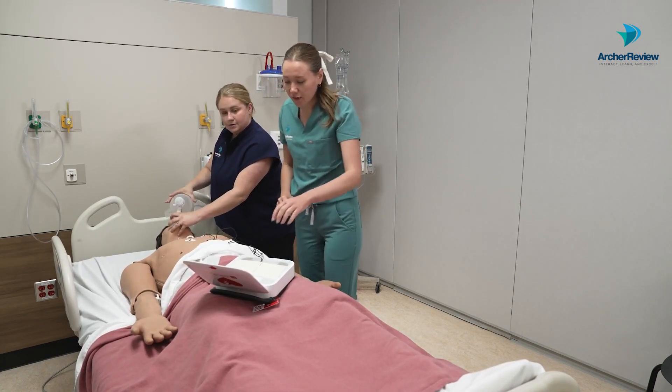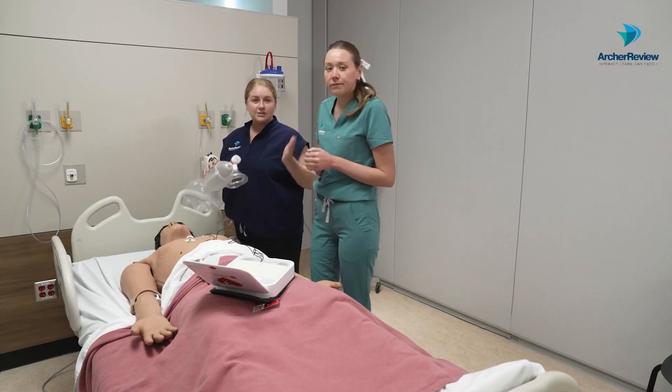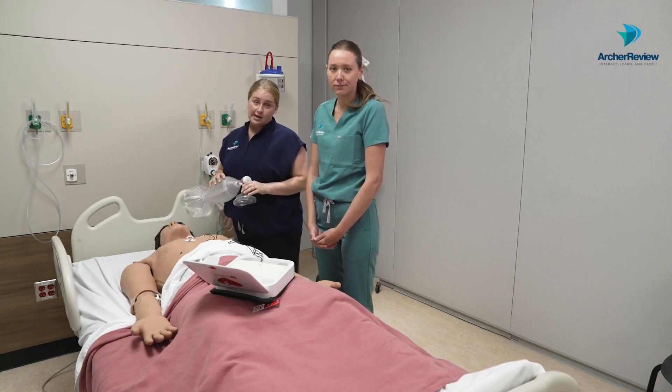Looks like the AED found a shockable rhythm. Okay, everyone clear the bed. No touching. Shock delivered. Back on the chest. At this point, you would resume chest compressions and continue in your 30 to 2 cycles until directed otherwise by the AED.